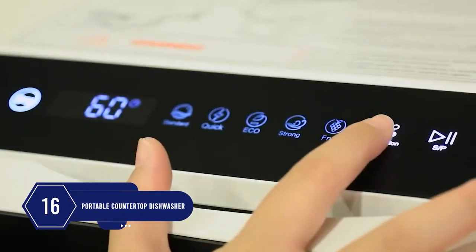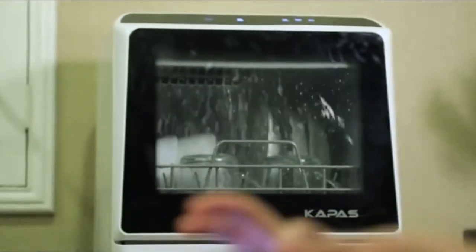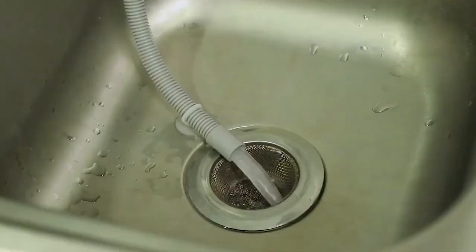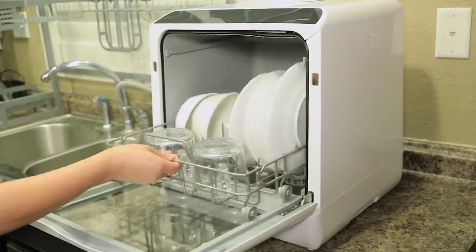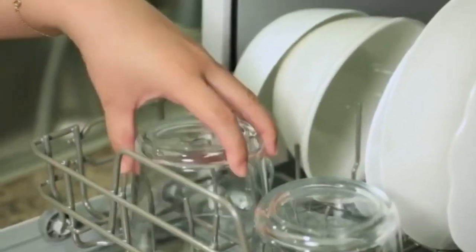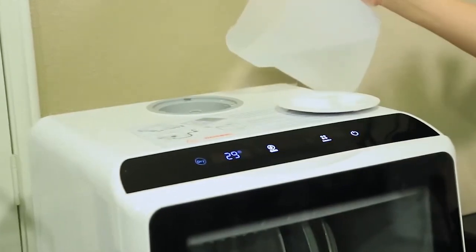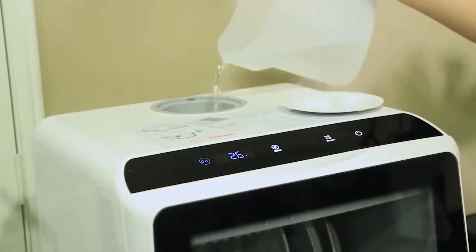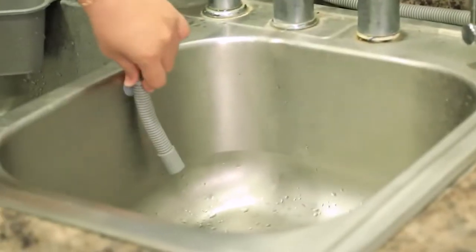Number 16: Do you not like doing dishes? This countertop dishwasher will wash your dishes. It cleans dishes well and drains out. The cutlery drawer comes out from the top if you need to clean bigger plates or pots. It is versatile and can fit most pots and pans. It comes with a built-in 5-liter water tank and includes a faucet adapter to connect to your water tap effortlessly.